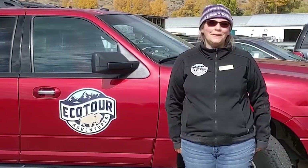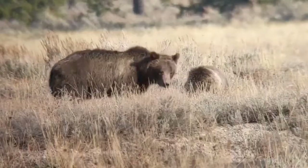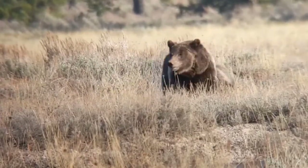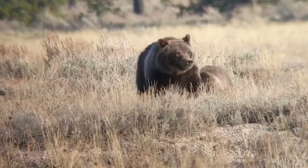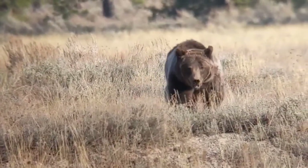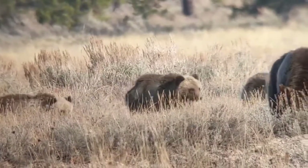Hello, this is Sarah with Ecotour Adventures and we had quite a morning coming up in Grand Teton Park. I heard on the radio a transmission from our guide Kirk who had spotted grizzly bear 399 and her four cubs just up the road. Several of us guides — Kelsey, Sarah E, Sarah W, and Mike — were all able to come and view grizzly 399 and her cubs.